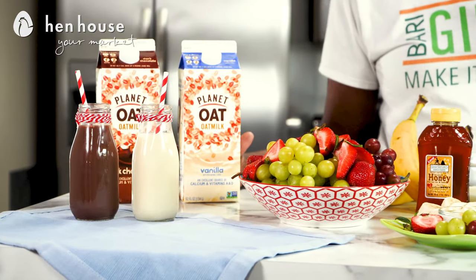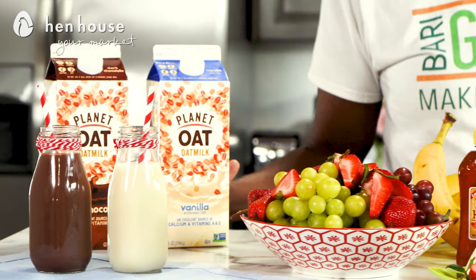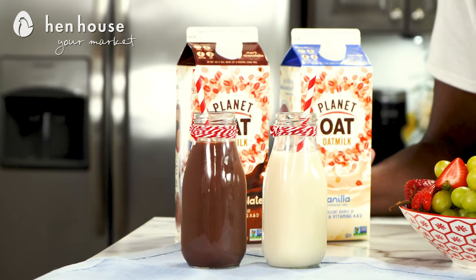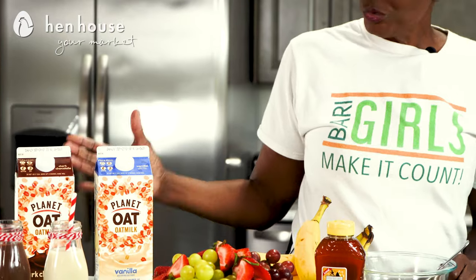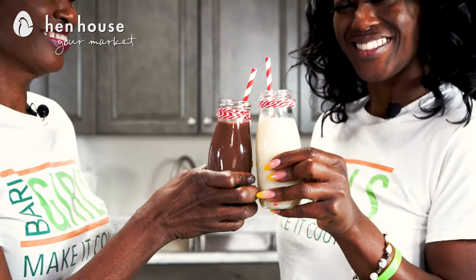The last thing we have is oat milk, and oat milk is incredible because it has a variety of great things for us — such as being seriously high in calcium, gluten-free, and free of peanuts and tree nuts. It comes in a variety of flavors; we've got vanilla and dark chocolate. The kids will love dark chocolate! Oat milk is also good for the environment, so you're winning on every front.